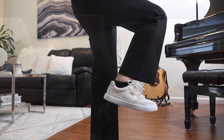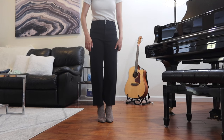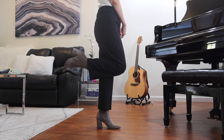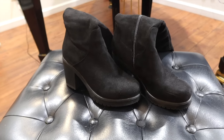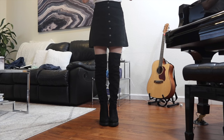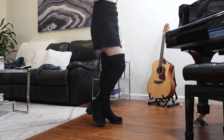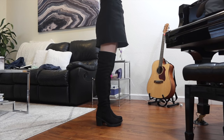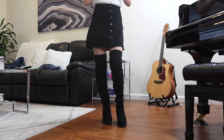My next pair of shoes are these taupe pointed-toe heeled booties — classic, stylish, and the taupe color is perfect for fall. And lastly are these bold heeled over-the-knee boots. Over-the-knee boots are back and have hit all the runways recently, being one of the top trends this season. These are a classic black suede pair, perfect for the fall and winter season and great for giving some extra warmth to your legs.